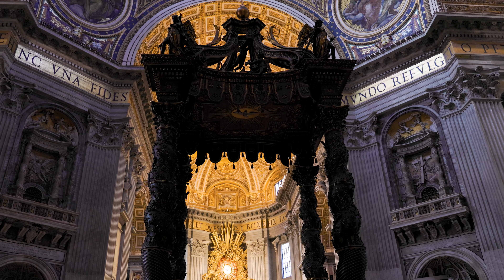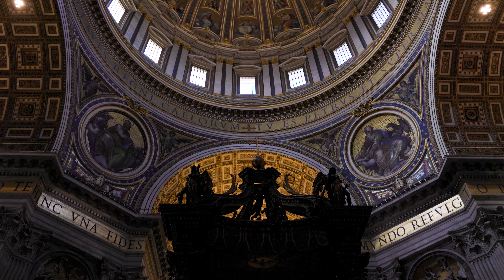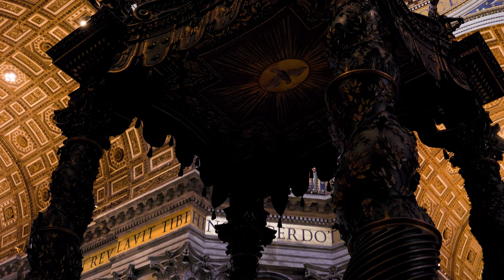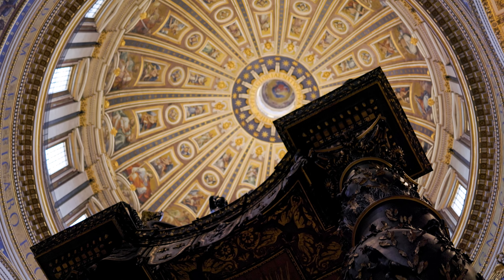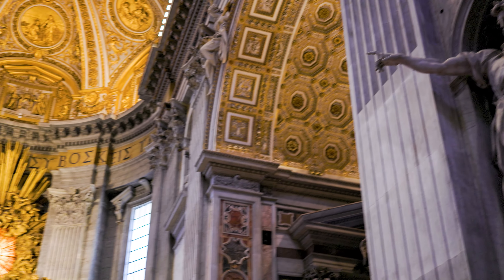Behind me is St. Peter's Baldacchino — the canopy that goes over the altar. It was designed by Bernini and it is 94 feet tall, about nine stories high. The dome here in St. Peter's is still the tallest dome structure in the world at 448 feet. To give you perspective, even though the Baldacchino is nine stories tall, if you look at the letters around the dome each one of those letters is six feet tall themselves. It's just magnificent.